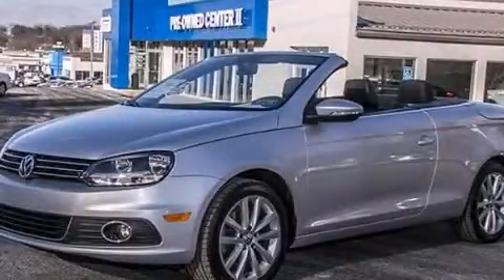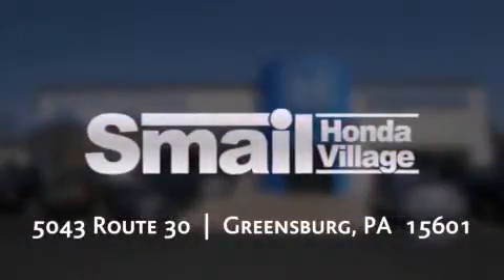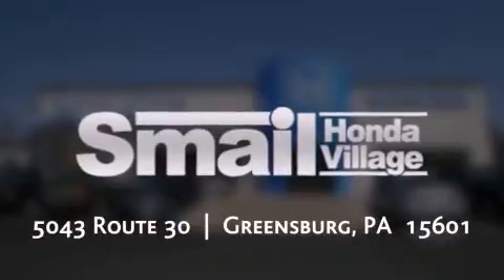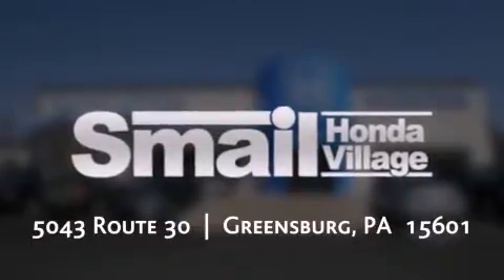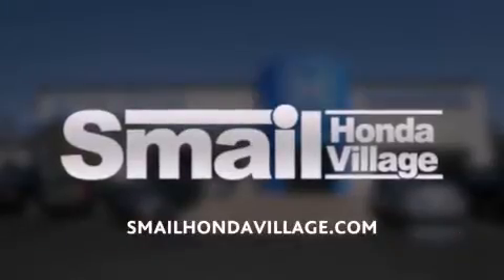Contact us today to arrange your test drive. Smail Honda is conveniently located at 5043 Route 30 in Greensburg. We are less than half a mile from the Westmoreland Mall. Contact us today to find out about our financing specials, leasing offers, or visit us at SmailHondaVillage.com.